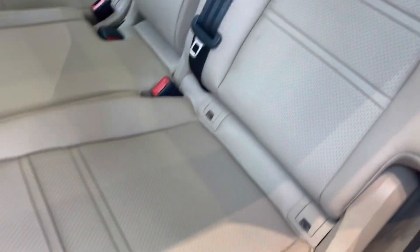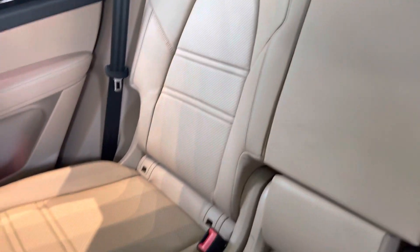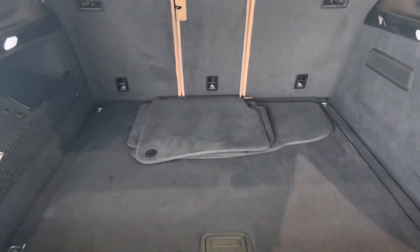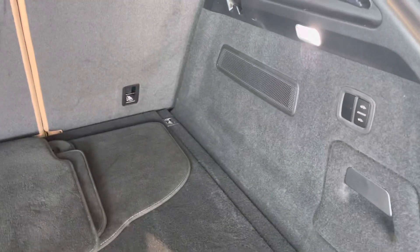The bolsters and the seats in the back are in phenomenal condition as well. For the cargo area, also phenomenal condition — mats are in new condition, both surround sound and spare. Hope you found this video helpful.